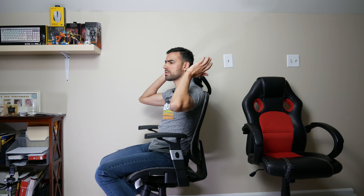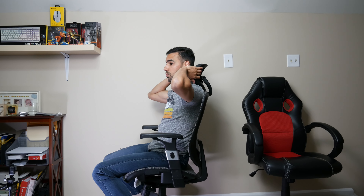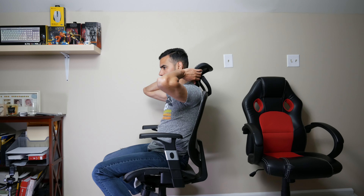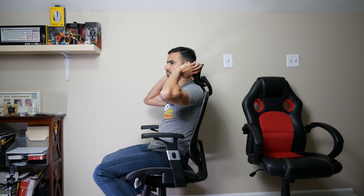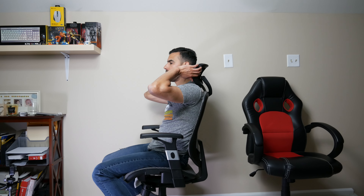The headrest can be angled to a few positions depending on how your head rests on the chair — useful when reclining. There are only about three angle positions; you can't actually raise or lower the headrest itself, so it depends on how tall you are. There's also a knob to tighten or loosen the tension of the reclining, so you can have it a little stronger or looser depending on your preference.